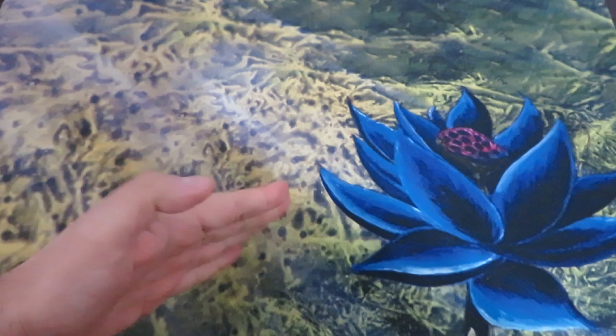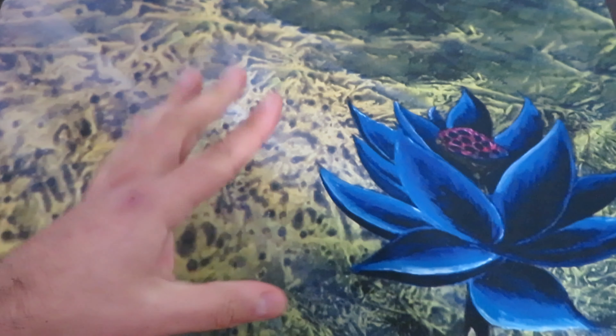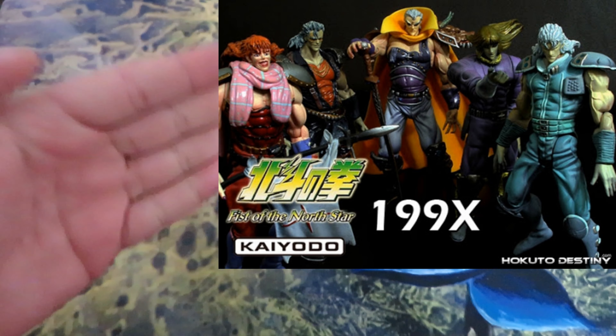You know by now that apart from Magic the Gathering, I like to collect certain figures from Japan. I'm a proud owner of a particular collection of Kayodo figures of Hokuto Noken, or better known in the West as Fist of the North Star.